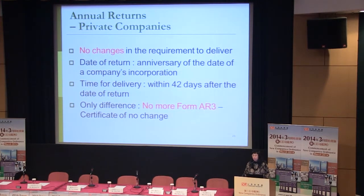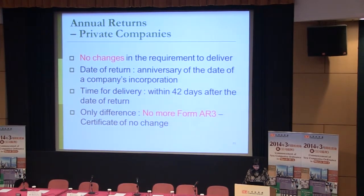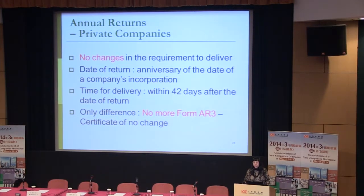Finally, regarding annual returns requirements under the new regime — which you will be quite familiar with. According to different types of companies there will be different levels of amendments. More than 90% of companies are private companies. For private companies, the requirements for annual returns are not changed: the date of return would be the anniversary of the date of the company's incorporation, and the time for delivery will be within 42 days after the date of return. The only difference is that form AR3 certificate of no change is no longer required.